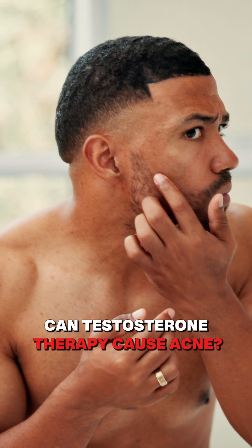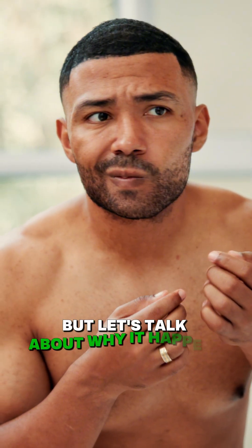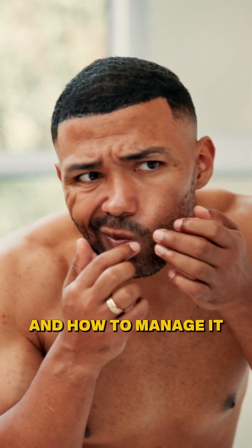Can testosterone therapy cause acne? Yes. But let's talk about why it happens and how to manage it.